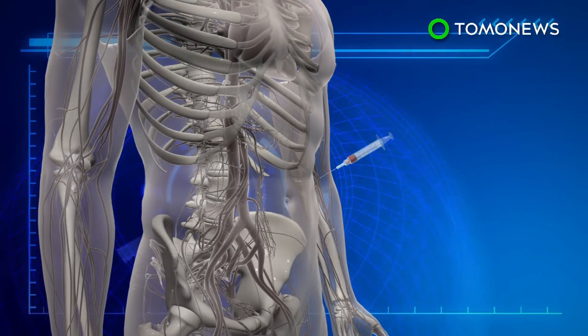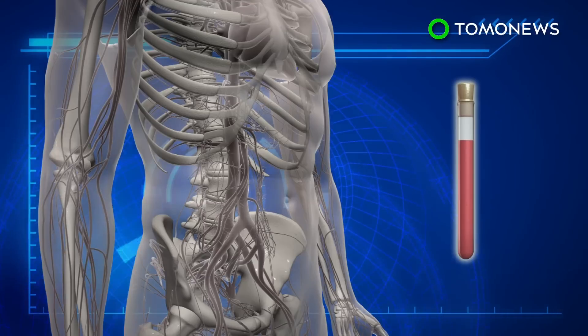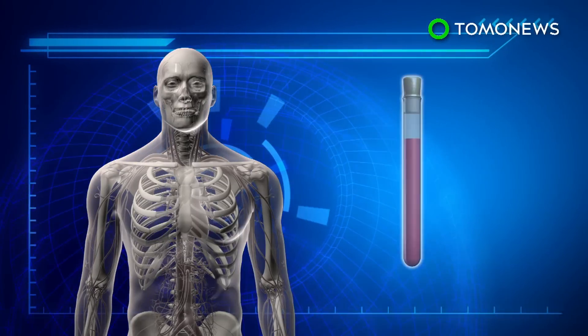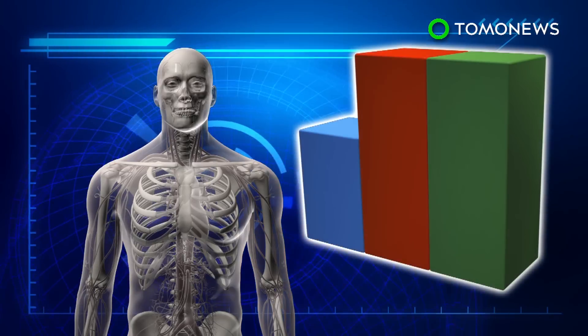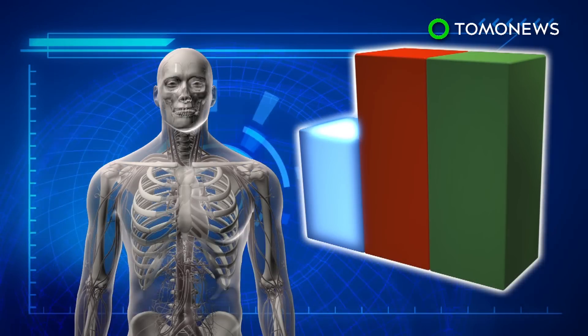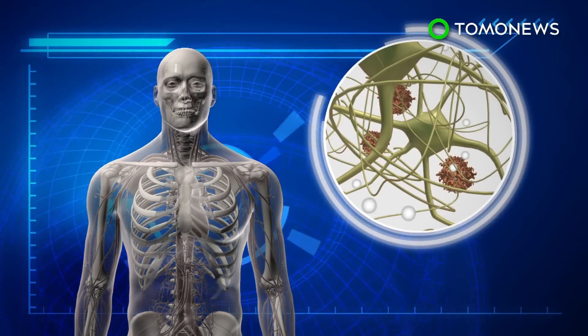Researchers have developed a new blood test that can detect amyloid beta buildup in the brain. The test measures the amounts of three amyloid subtypes: the peptides amyloid beta 38, 40, and 42. It has been found that the levels of amyloid beta 42 are consistently 10 to 15 percent lower than amyloid beta 40 in people with amyloid plaques in the brain.